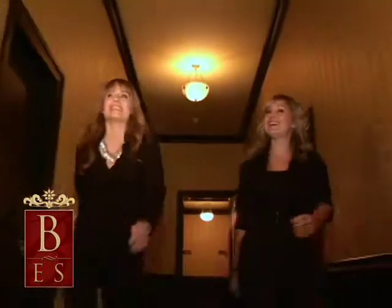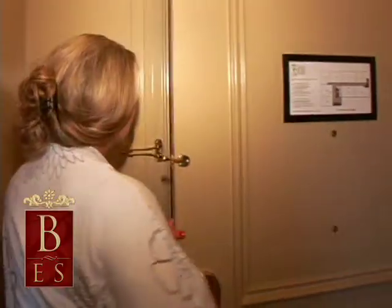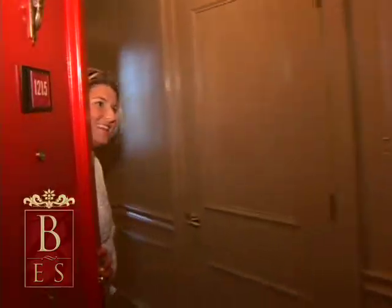My name is Leah Nygren and I'm the owner of Your Beautiful Face. We primarily come on location to you to do your wedding hair and makeup. We also have a small studio that's by appointment only in the 290 and 610 area.